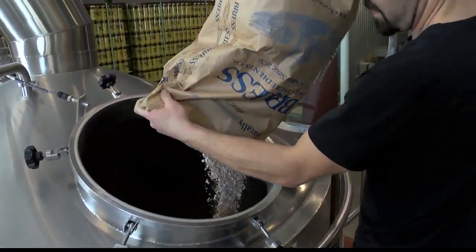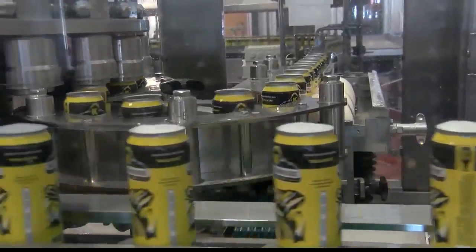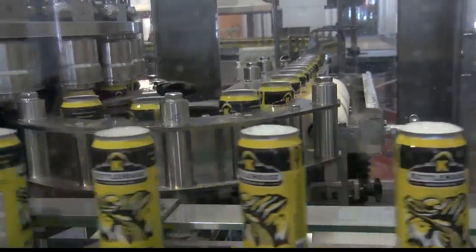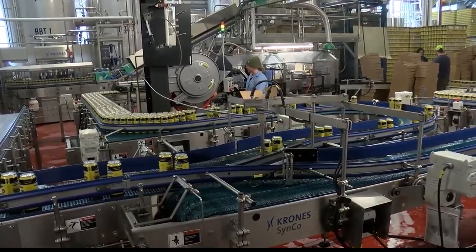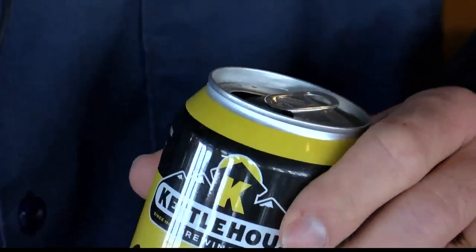The new logo incorporates mountains and sunshine. The beer is made with local honey from Arlee and Montana-grown malted barley, and it's becoming a fan favorite — along with, of course, the famous Cold Smoke brew. It is a labor of love for co-founder Tim O'Leary, who says this new beer and new logo will carry them through the next quarter century of beer making.